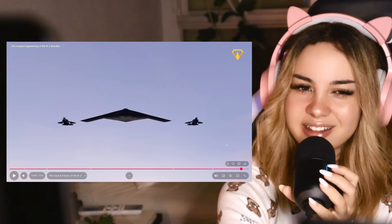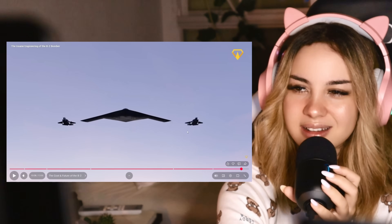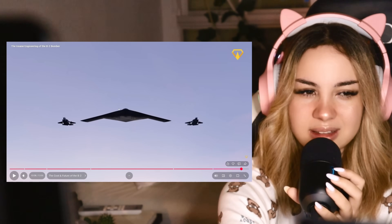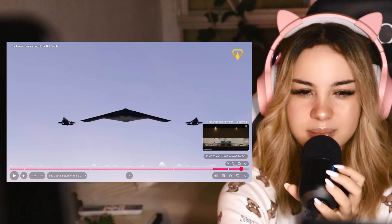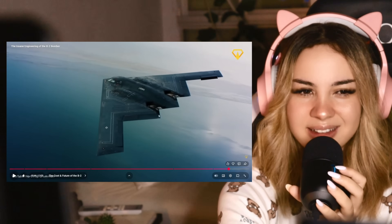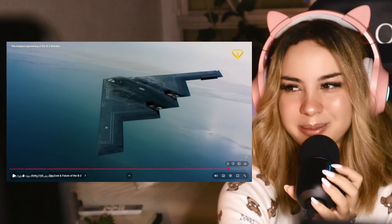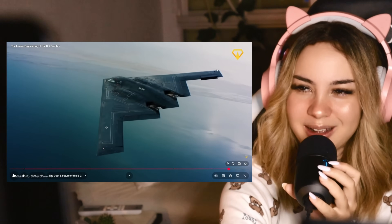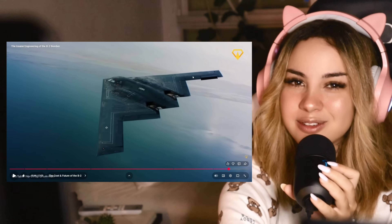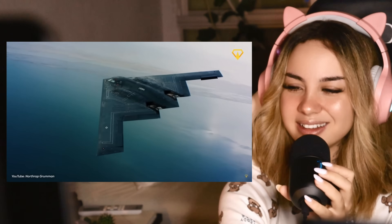But leave your thoughts in the comments below. I think this was such an interesting video to watch — now I understand more about this plane. Because I was wondering in the other video, I said it looks like a puzzle piece to something bigger. Imagine it's like a puzzle piece to some spacecraft — that would be pretty cool. But thank you for joining me for this video. Please leave a like, subscribe, and I'll see you guys in the next one. Bye!